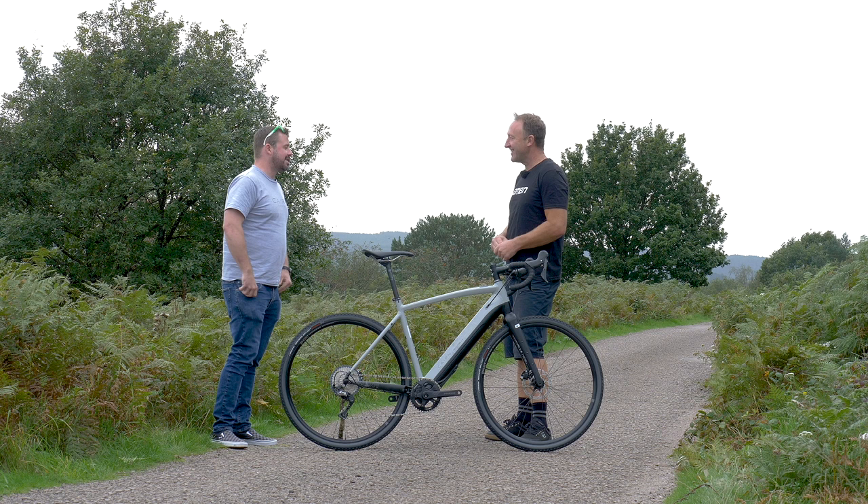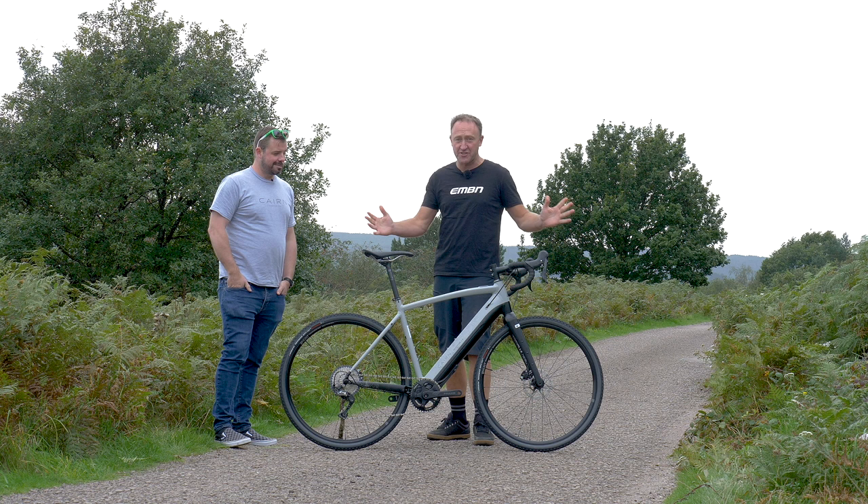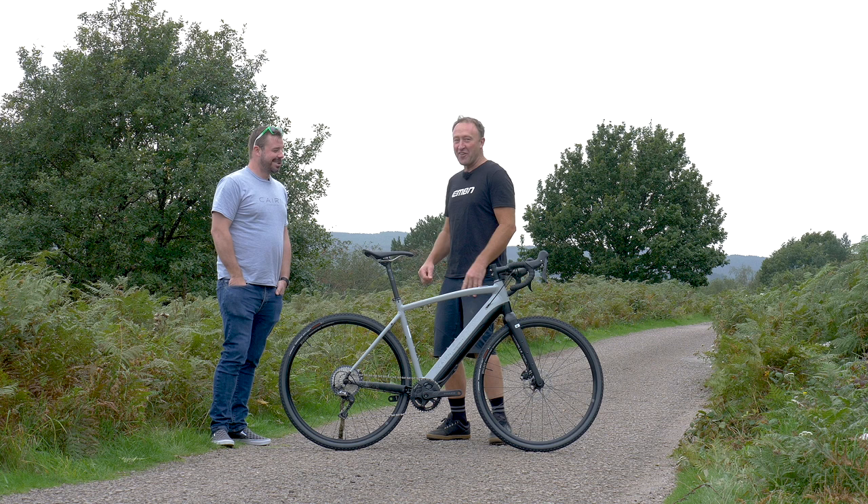There you go guys - the Cairn Adventure. Well, it's the Cairn Adventure Two, isn't it? It should be, yes. The Cairn Adventure - a fantastic bike for going on those insanely big adventures.